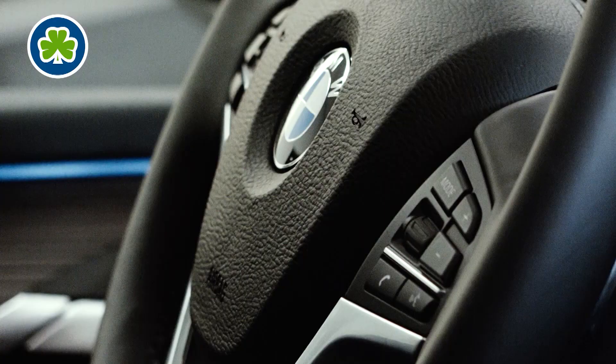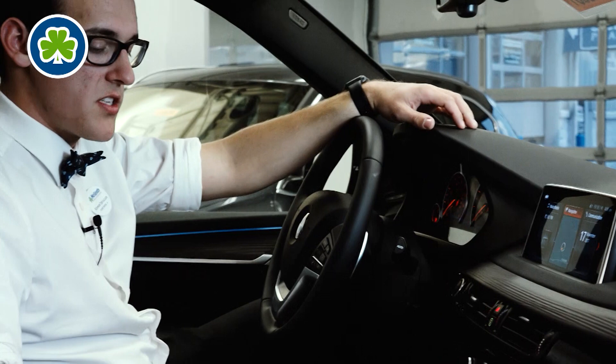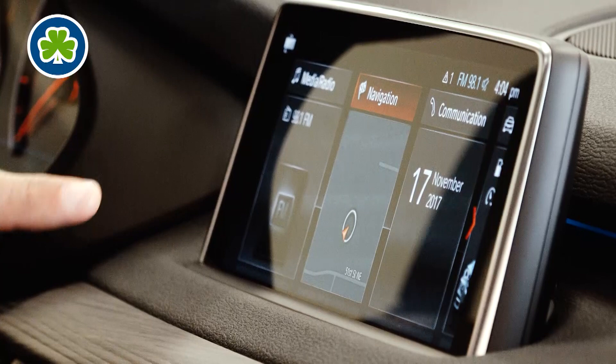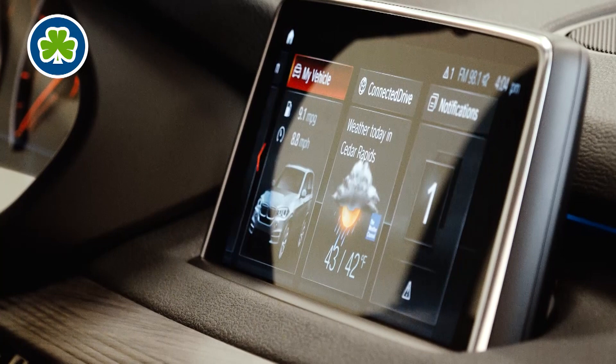Right up here we have our iDrive system. For 2018 there's iDrive 6.0. What they did is they updated the live tile on the initial heads-up screen for you. That has a live display of what's going on with your vehicle — your radio, navigation, communication, vehicle info, and connected drive notifications as well.